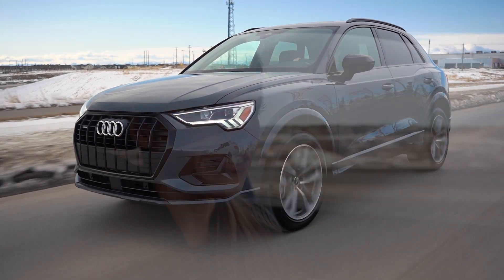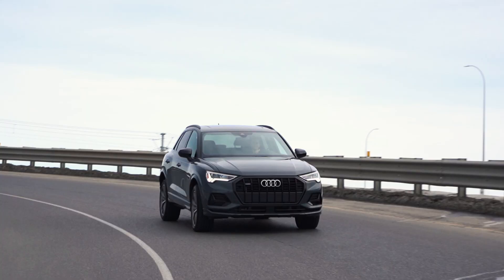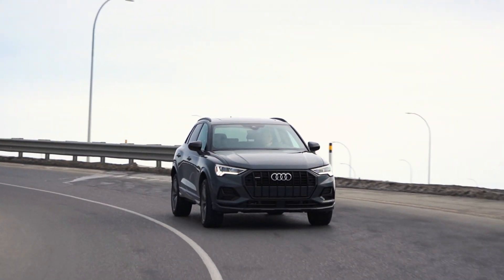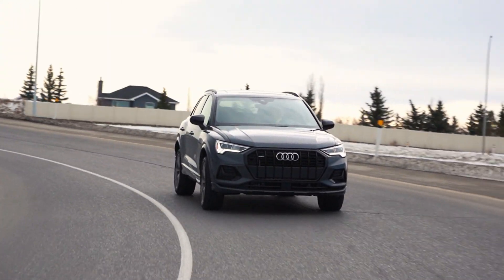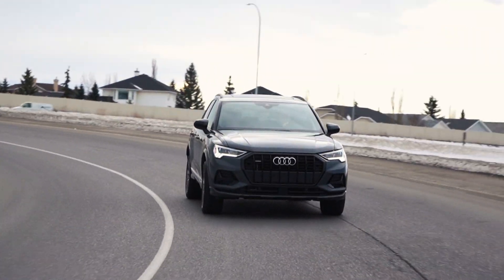So you're probably wondering how much a Q3 costs. This vehicle in particular, being a Comfort with the added-on Vorsprung Edition package, is only $41,300. But do you know what the best part is? It takes regular gas — 87 octane or higher. Not only do you get a well-equipped Q3, but you're also going to be saving at the pump.